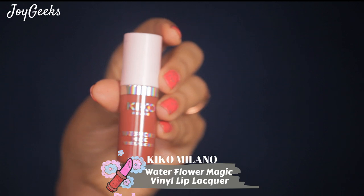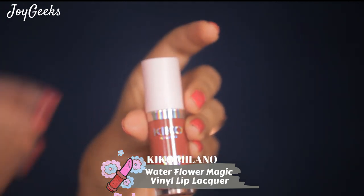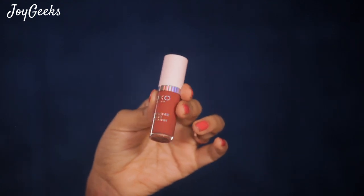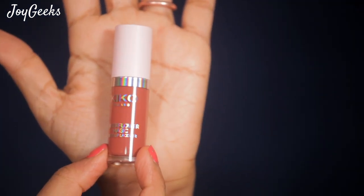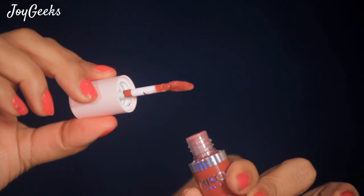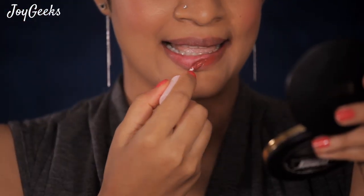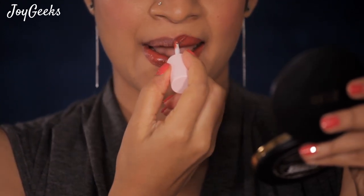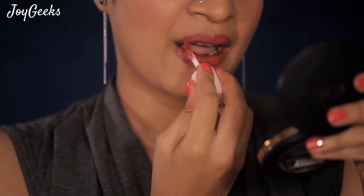Let me start with what I think is one of my most favorites of the 10. This is the Kiko Milano Waterflower Magic Vinyl Lip Lacquer — that is what I have on my lips. The packaging is so cute, it is so small, less than the size of my palm. You can see the color through it. The wand has a little angle to a leaf-shaped tip that really helps you hug your lip contours and give a very good finish.